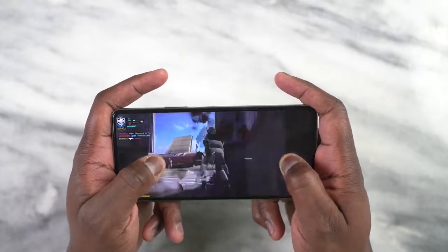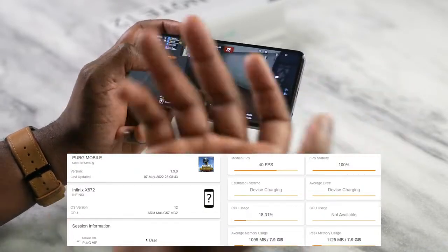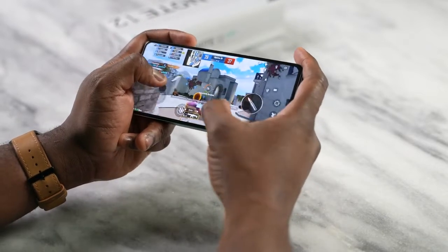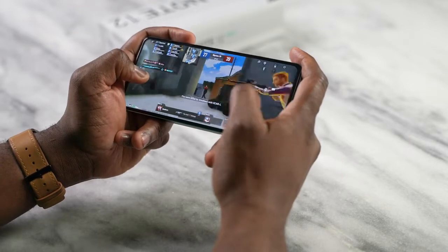Moving over to PUBG Mobile, we play this at Smooth Ultra and we're getting a solid 40 frames per second, which is to be expected. We're getting some really nice gameplay moments here, with solid performance all around.